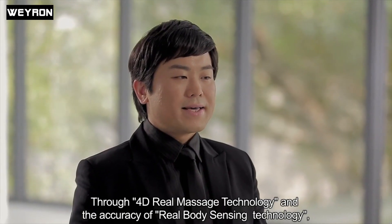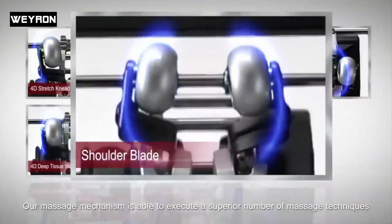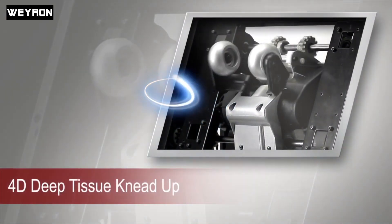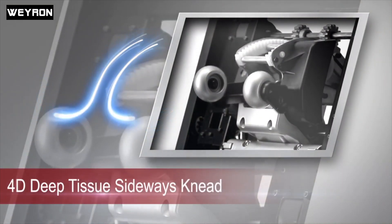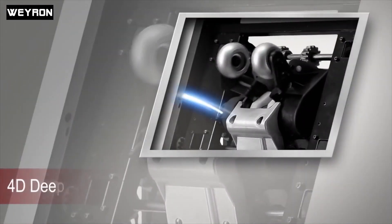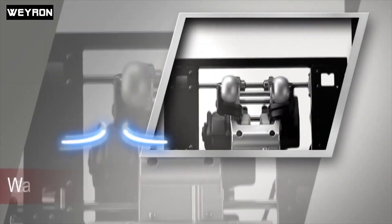Through 4D Real Massage Technology and the accuracy of Real Body Sensing Technology, our massage mechanism is able to execute the most massage techniques in the world — including 4D Deep Tissue Knead Up, 4D Deep Tissue Sideways Knead, 4D Deep Tissue Wavelet, Wave Rolling, and 4D Stretch Knead.